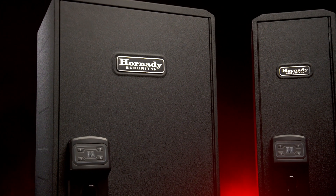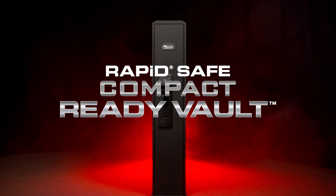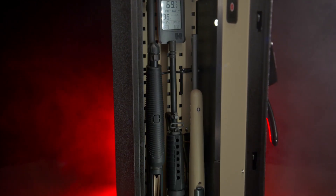Now available in two sizes to include the new RapidSafe Compact Ready Vault. The Ready Vault is great for the firearm owner that maybe has a couple pistols, a shotgun and maybe a rifle.